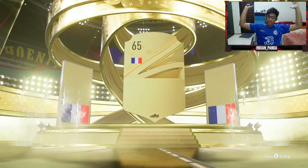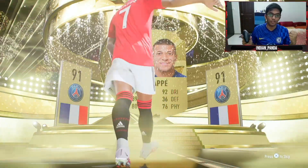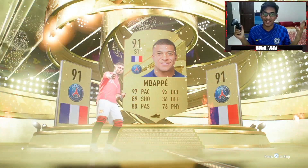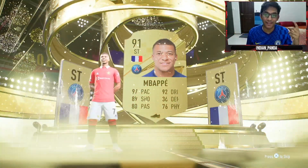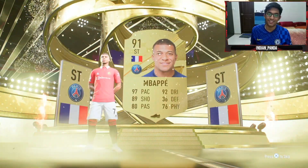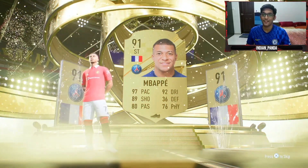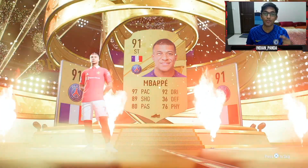Walkout — France striker! Let's go! Oh my god, what is this? We've packed the most expensive gold rare player! Let's go — Mbappé! The World Cup final hat-trick hero is here!